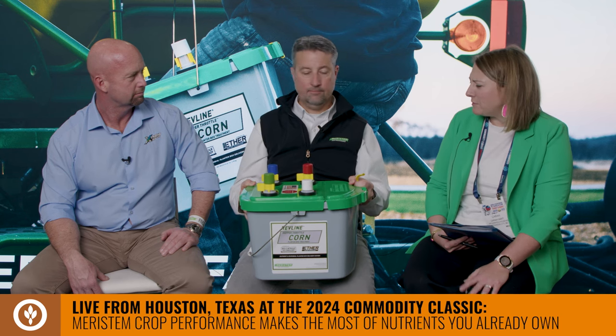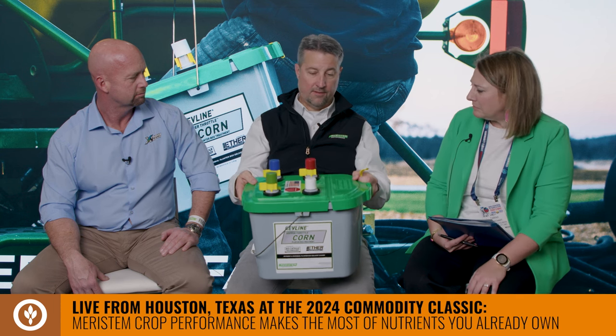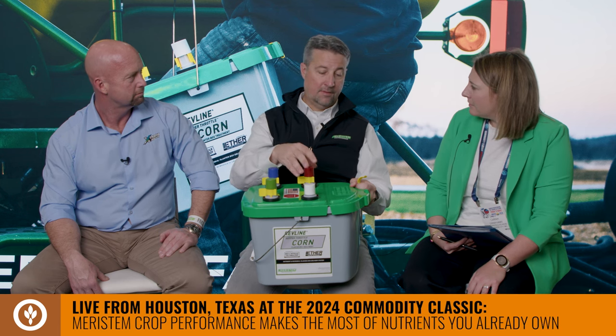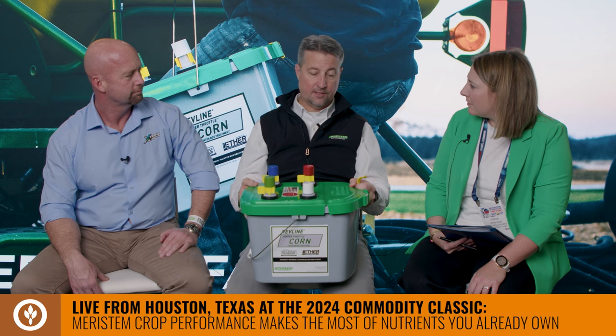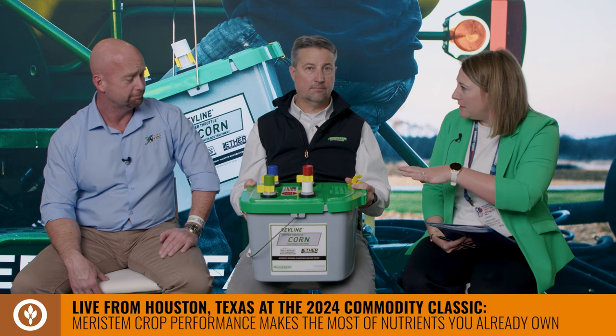How does the farmer use it? The pail treats 50 units of corn — the soybean version treats 40 units of beans, and we also have cotton, peanut, and rice versions. All they have to do is however they're adding tau graphite today — take the pail, pull the clip, deploy each capsule, shake it up for about 10 seconds, and add it right to the scene. So Kelly, you say you really like this product and are doing a lot of innovative things many other farmers might not have access to.